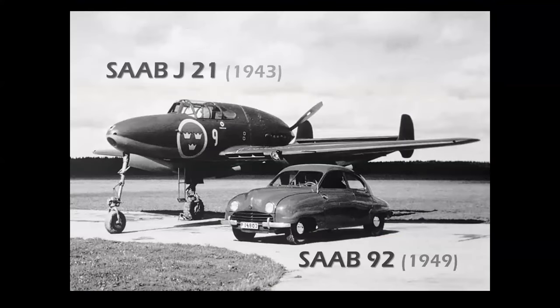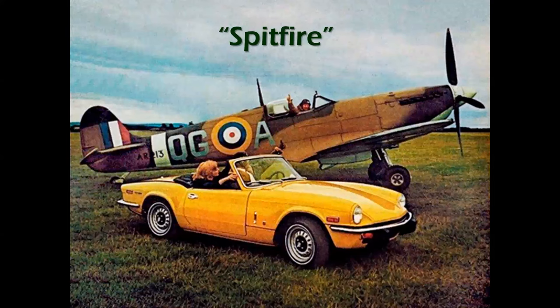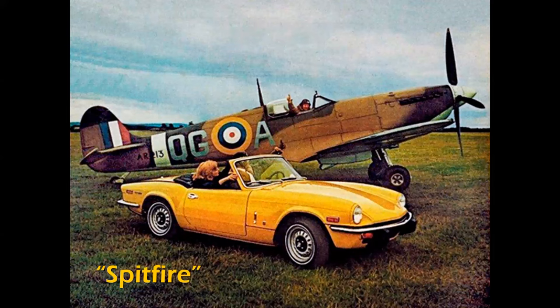Let's go back in history — here's a Saab J-21, which first flew in 1943, and the Saab 92 Classic, which went into production in 1949. And here's a Spitfire. This brings us to cars with airplane names — this is going to surprise you because there's a bunch.